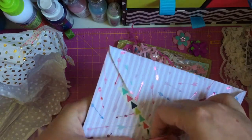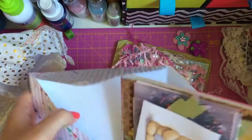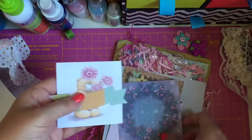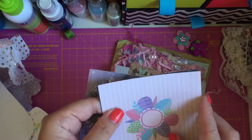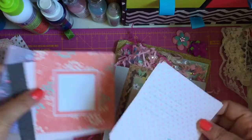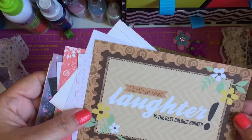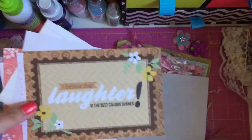I'm just going to rip it open. And inside this envelope she's filled it with little toppers and little things you can use for card making or scrapbooking, or journaling cards. These are really cute. 'I believe that laughter is the best calorie burner' - that is so good, that is going in my journal. I love that.